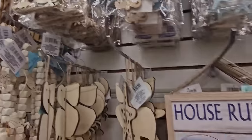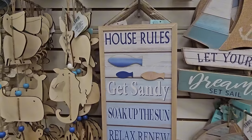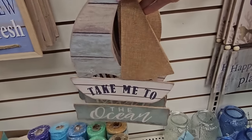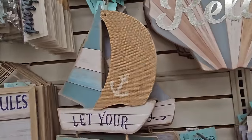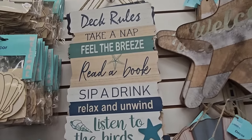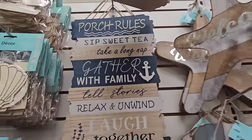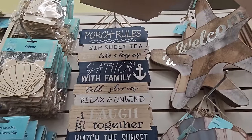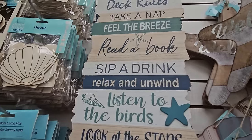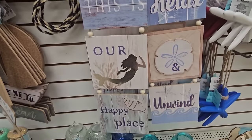Here we have the house rules with a sea theme — 'get sandy, soak up the sun, relax, renew and refresh.' We've seen these sailboat signs: 'take me to the ocean,' 'let your dreams set sail,' 'enjoy life as a journey.' Here's the deck rules and porch rules — 'sip sweet tea, take a long nap, gather with family, tell stories, laugh together, watch the sunset.' These are absolutely beautiful.